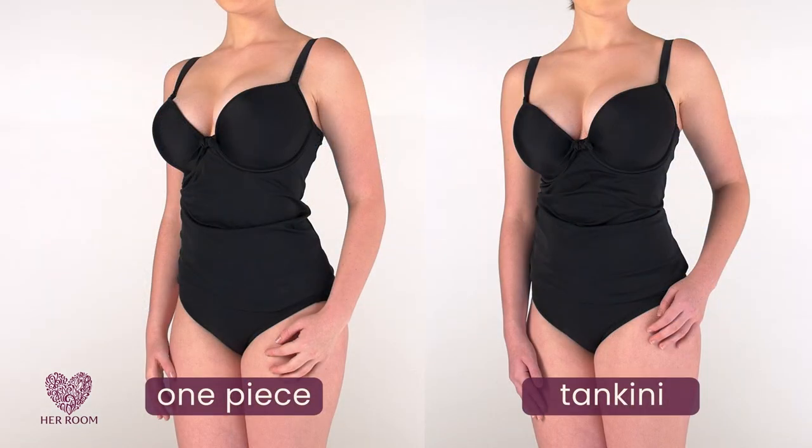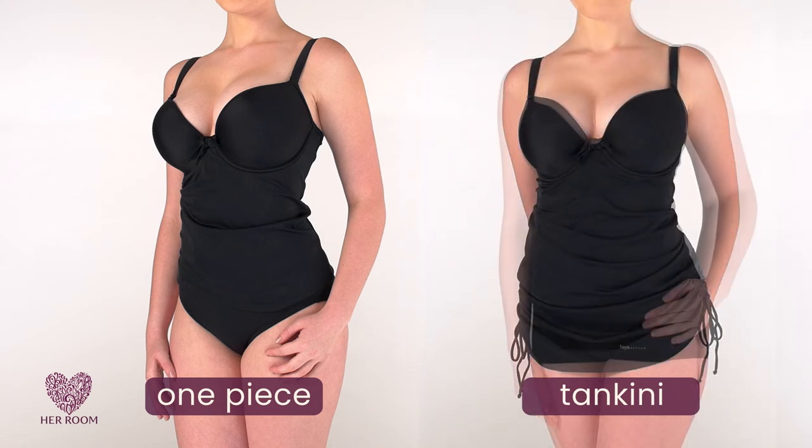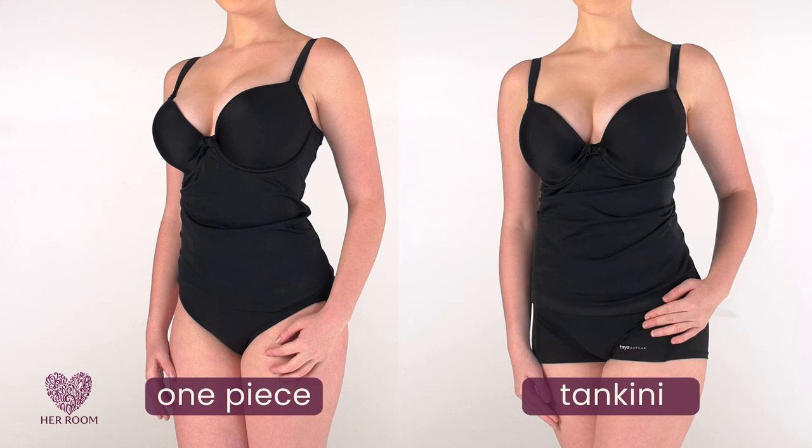As an example, here's a one-piece and a tankini side-by-side. They pretty much look identical. And with a tankini, you can buy several bottom styles to trade out to fit your needs.